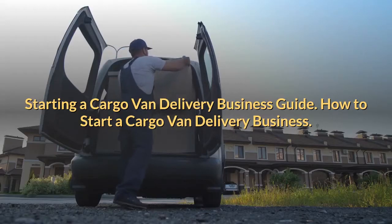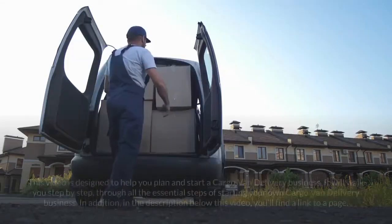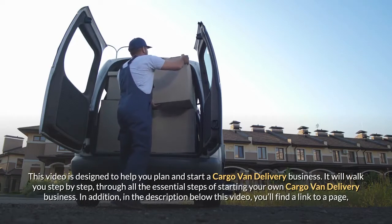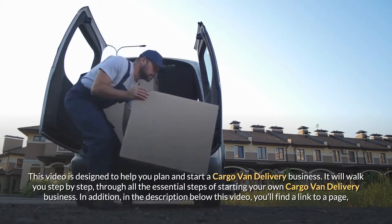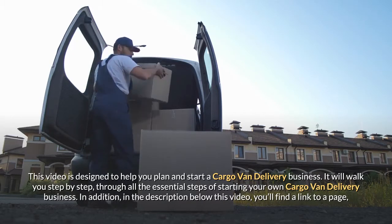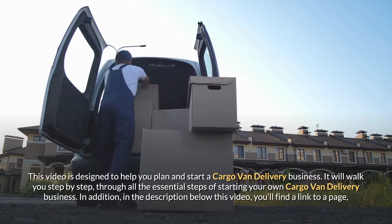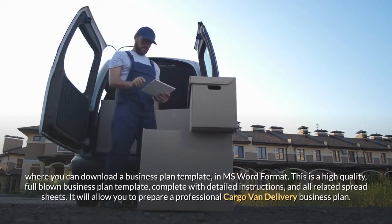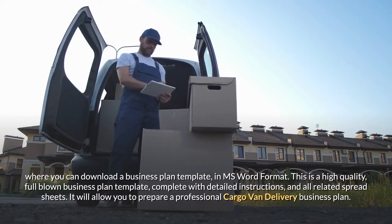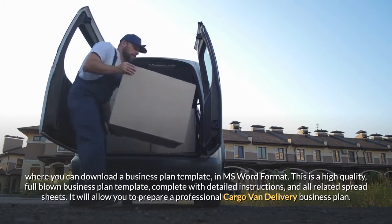Starting a cargo van delivery business guide. This video is designed to help you plan and start a cargo van delivery business. It will walk you step by step through all the essential steps. In the description below this video you'll find a link to a page where you can download a business plan template in MS Word format — a high quality, full-blown business plan template complete with detailed instructions and all related spreadsheets.